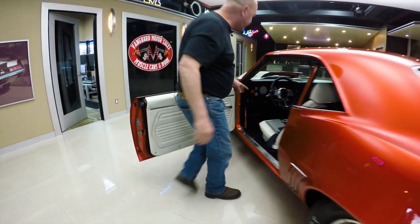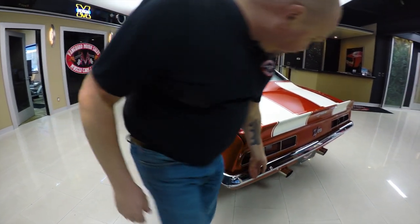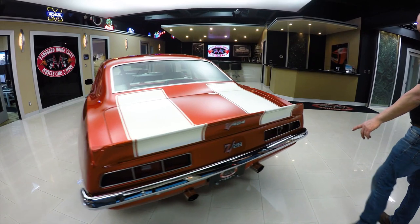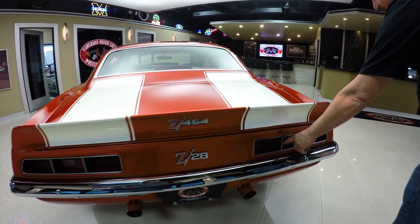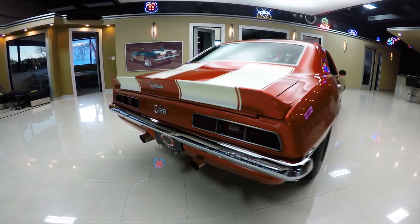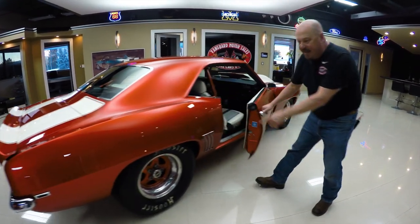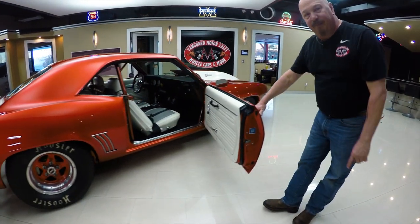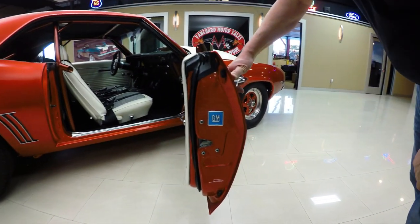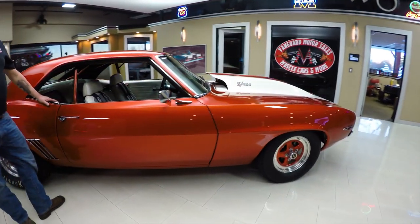Look at those door jambs — beautiful. You can see they had the latch out when they restored it and they put new rubber in. Seats are beautiful, rear bumper looks great — she is just drop-dead gorgeous. We've got the on/off for the battery right there. I love how the exhaust comes out of the valance. Look down the side of the car — look how nice and straight this baby is. Of course she's got meats on the back, you'll be able to check those out better when we get it up on the lift.